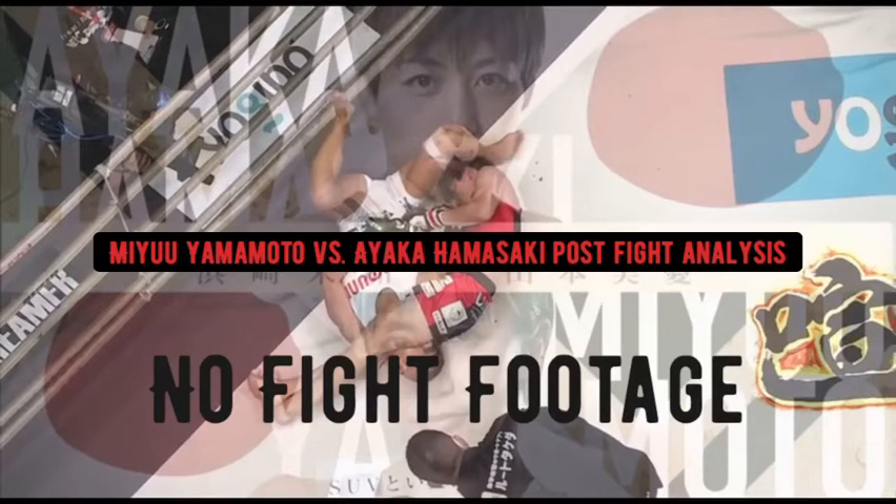What's going on y'all, it's Combo Breaker 99. I'm back with another quick post-fight analysis video from Rising 26 — Miyu Yamamoto versus Ayaka Hamasaki for the atom weight title belt. Let's go back to 2020 and talk about this fight. I got a chance to check it out a couple nights ago but I've been kind of busy, so I'm just getting around to dropping the video now.